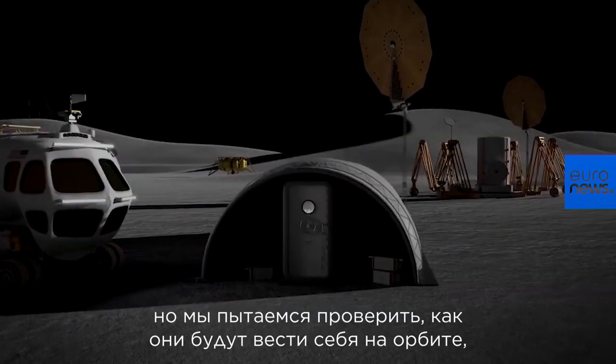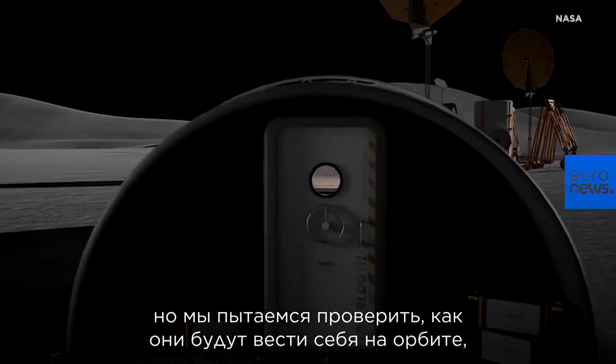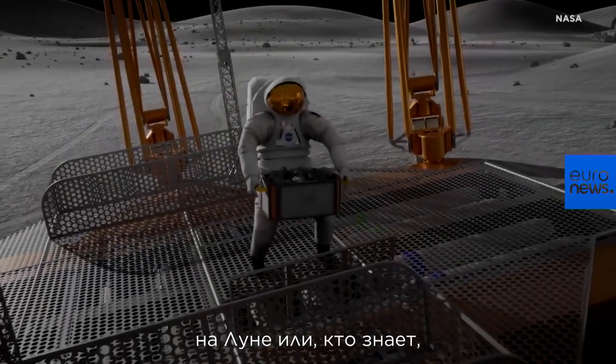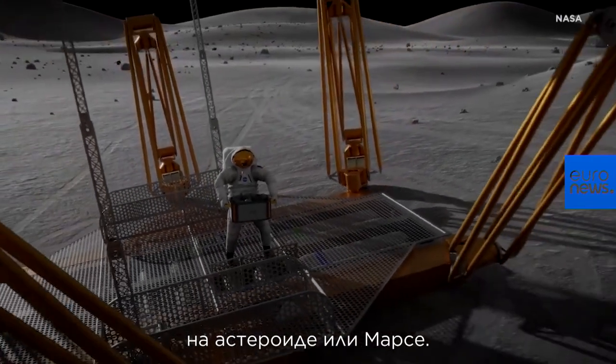They are already used on the ground, but we are trying to see how they behave in orbit so that in the future they might be used for mining on the moon, or who knows, on an asteroid or Mars.